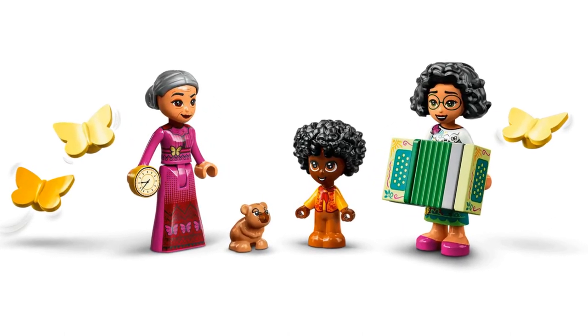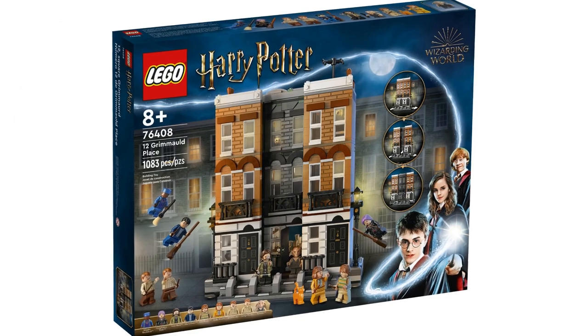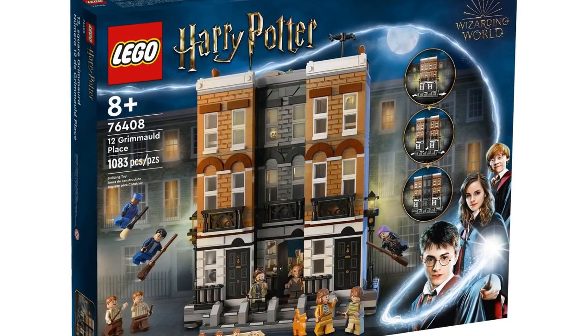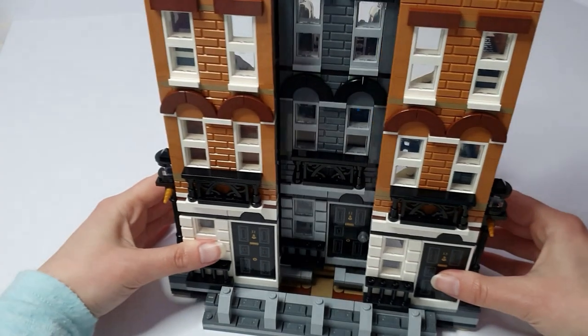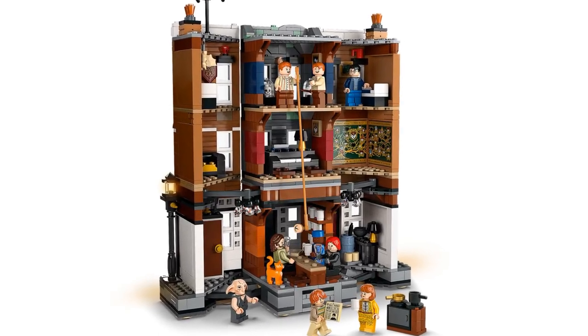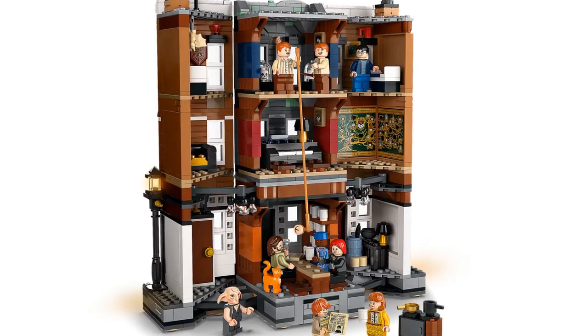The Encanto set comes with three mini dolls: Mirabel, Antonio, and Abuela. At number 6 is 12 Grimmauld Place from Harry Potter, item number 76408, with 1083 pieces. The best part of this set is the magical appearance of number 12 Grimmauld Place from behind the other two houses. The back of the house has lots of details too, like all of the furniture and the Black Family Tree tapestry. This set also has nine minifigures. I've got a full review video linked in the description below.